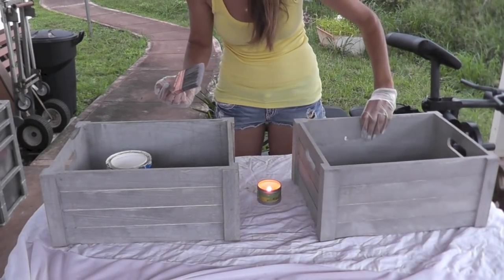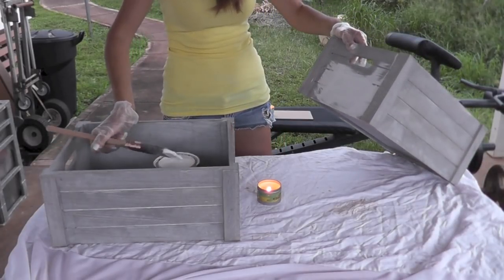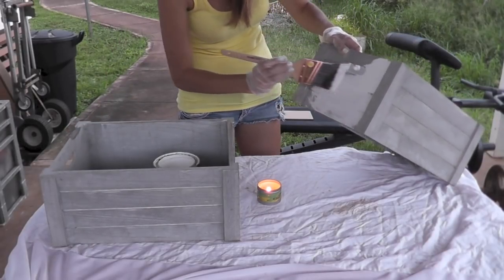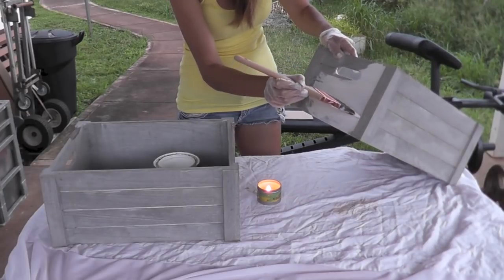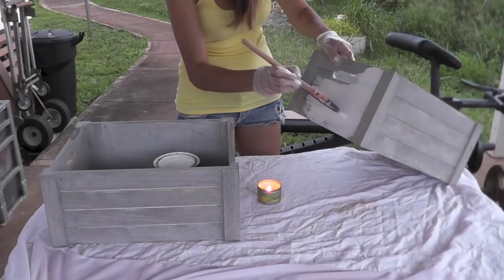I found these crates at Ross and I thought they were so cool. They were the perfect size to fit underneath my bathroom sink to help organize things. I really like the distressed gray wash look to these, but I want to paint them white because I want them to be as light reflecting as possible since they're going underneath my bathroom sink. I wanted everything to be very light and bright under there. Now we're ready to start putting this puzzle together.